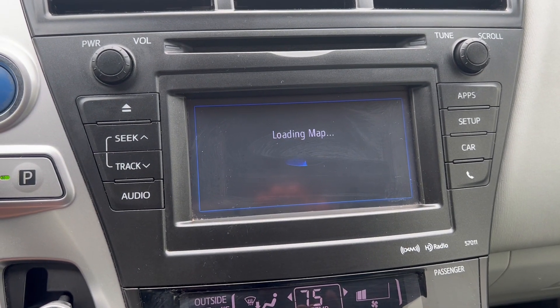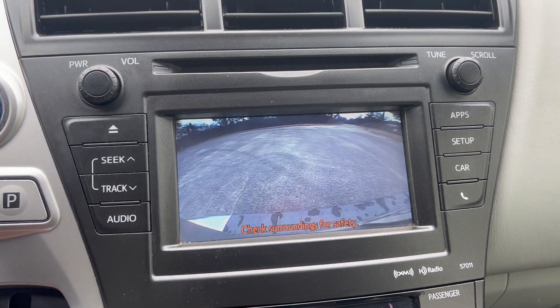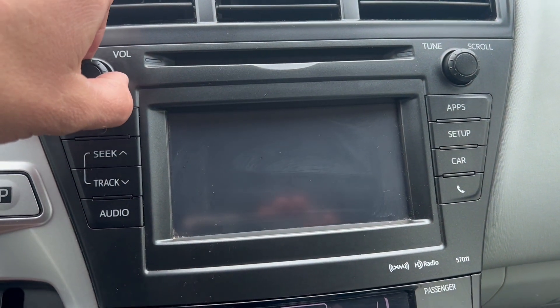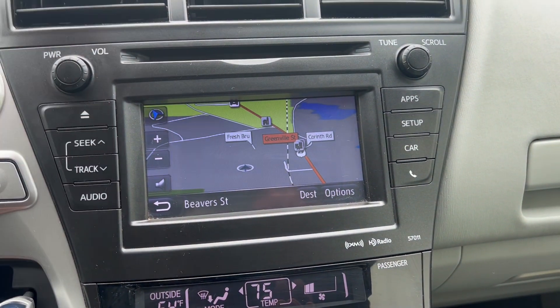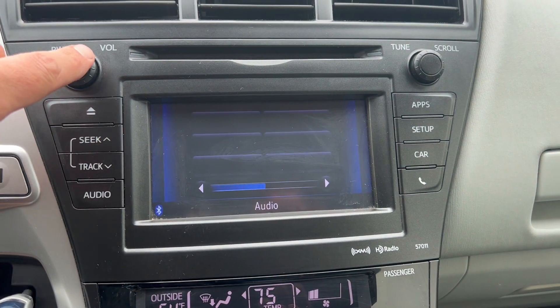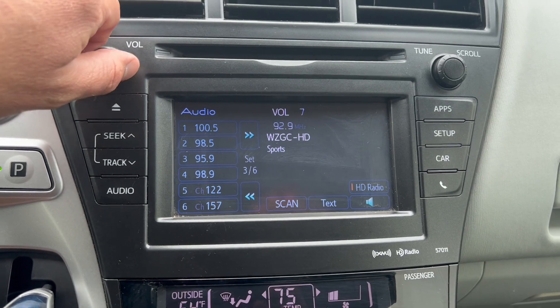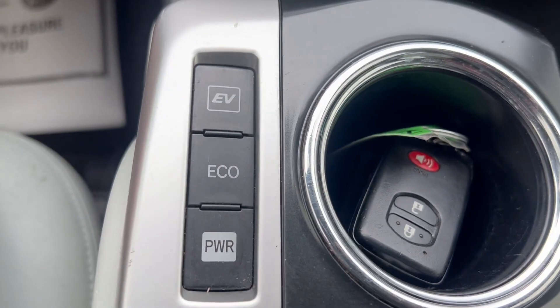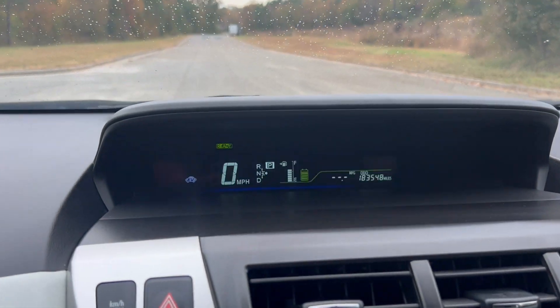Got your navigation, your backup camera. Here's your radio — we've got different driving modes here. All of your windows. Now we're gonna go ahead and take it on a quick test drive.